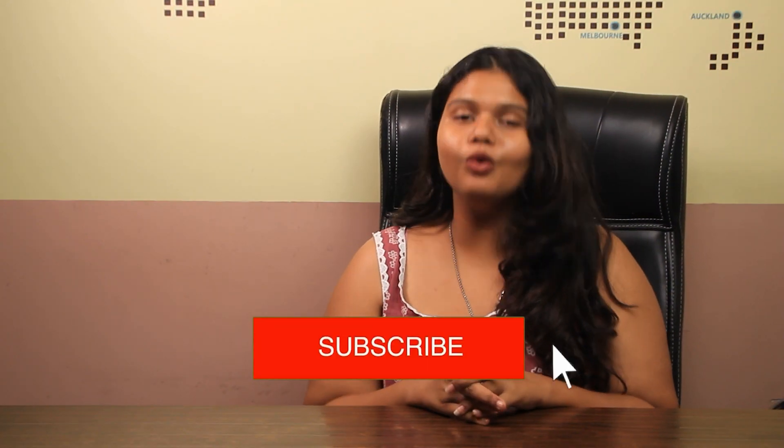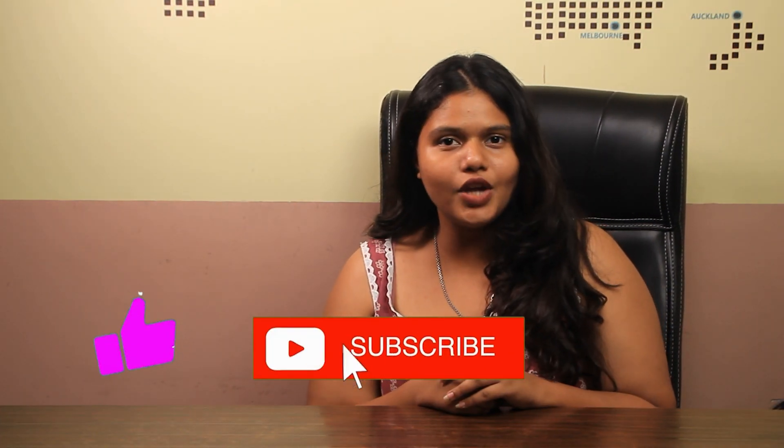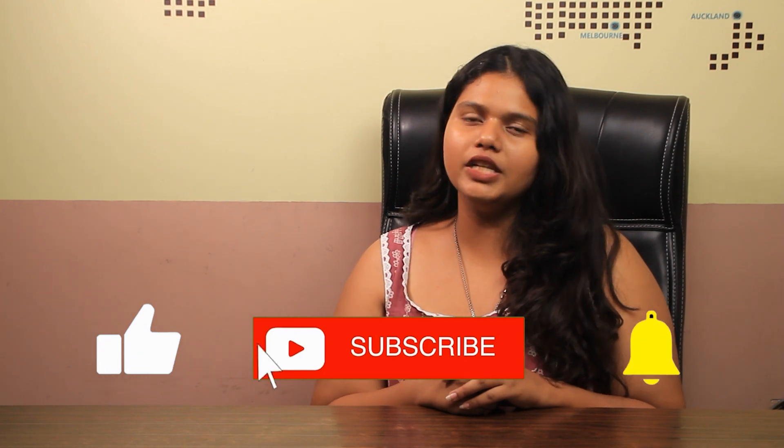So that was it for the video. If you liked this video, please like, share, and subscribe to our channel. Hit the bell icon for more updates from Gradrim.